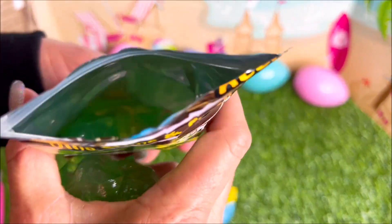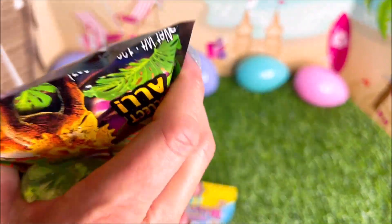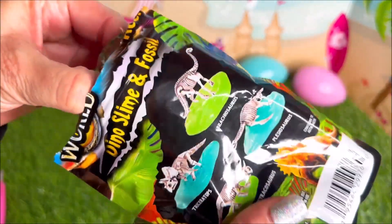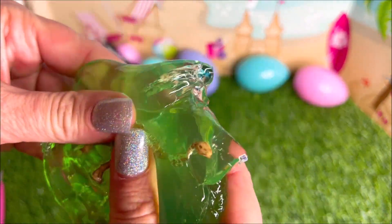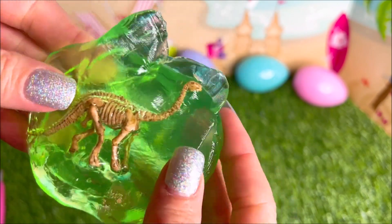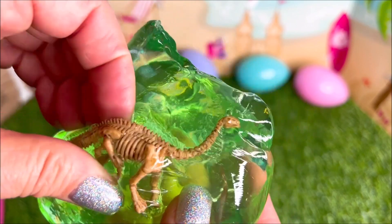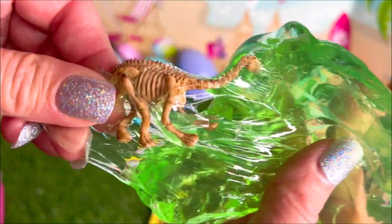All right, so I think the dinosaur is like at the bottom of the bag. I see it — let me try to get it out. Okay, there it is! Wow, this is so cute. I think it's a T-rex and it's just the bones — it's kind of like a fossil. Check that out, because he's like bones sticking to the slime.